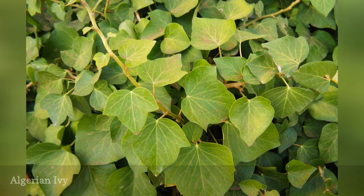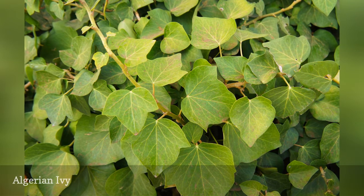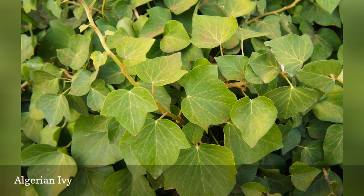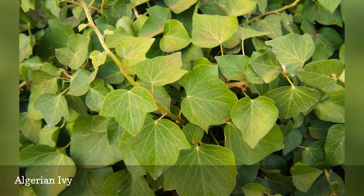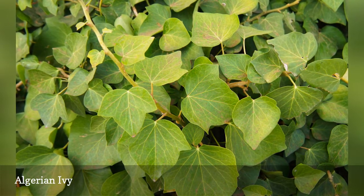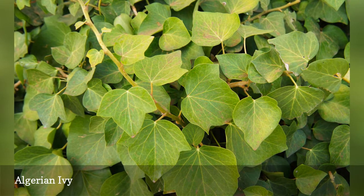Algerian ivy can spread quickly throughout your garden if it is given the chance. It is very easy to start from cuttings, and roots will be formed along the stem where it touches the soil. The roots, like English ivy (Hedera helix), can attach themselves to buildings and tree trunks also.